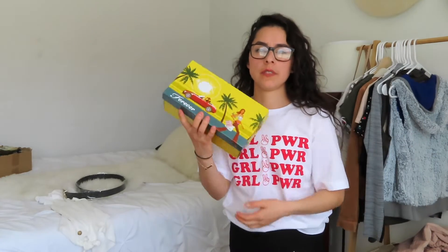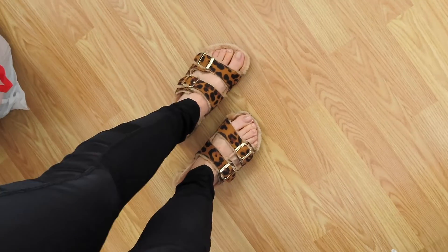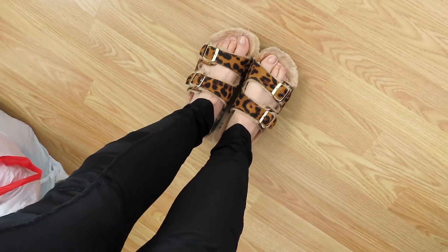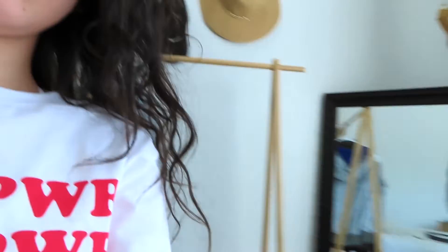I also sold a pair of sandals — I'm actually wearing them right now. They're cheetah print with buckles and they're super soft. I sold one pair and I also have a whole bunch more pairs available on my Poshmark, so if you guys are interested, go check it out.